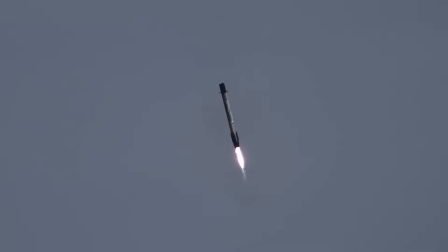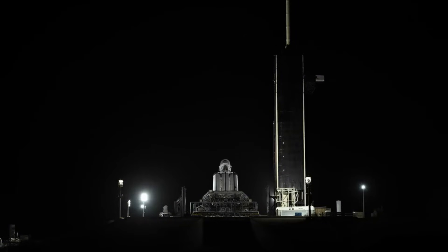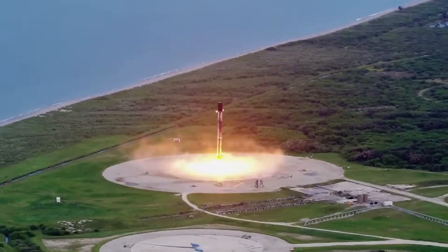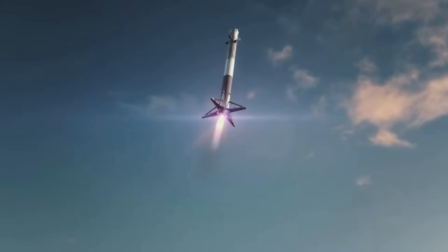In order to achieve the full economic benefit of the reusable technology, it's necessary that the reuse be both rapid and complete, without the long and costly refurbishment period or partially reusable design that plagued earlier attempts at reusable launch vehicles. According to Musk, almost every piece of the Falcon should be reused over 100 times, while heat shields and a few other items should be reused over 10 times before replacement. Over time, this process has proved to be extremely reliable.